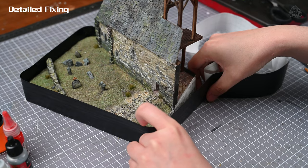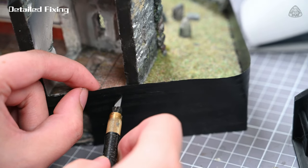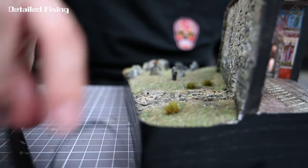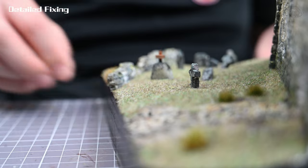For the final step, I used PVC with grain paper to wrap the floor. Many of you left comments about wanting to see my cats in the last episode — they'll be out at the end of the film. After checking all the details, this diorama scene is finally finished.